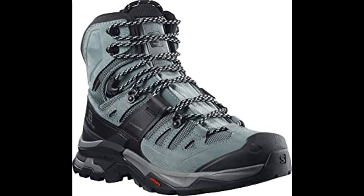Materials include Nukleather, mesh and textile lining, moulded Ortholite, gusseted tongue, regular laces.